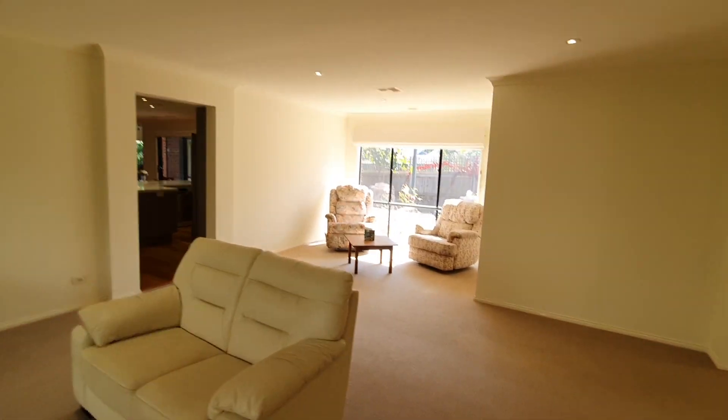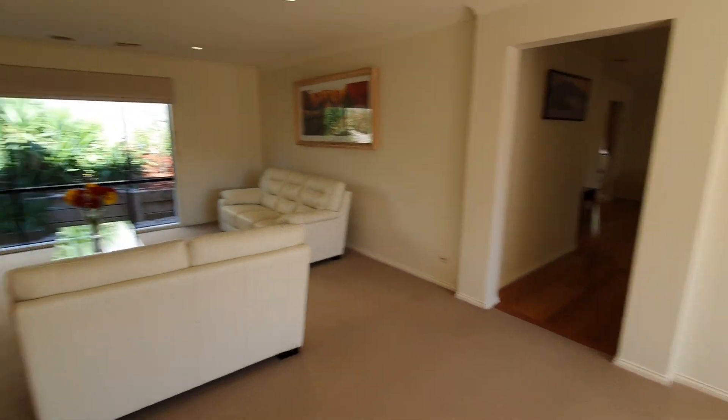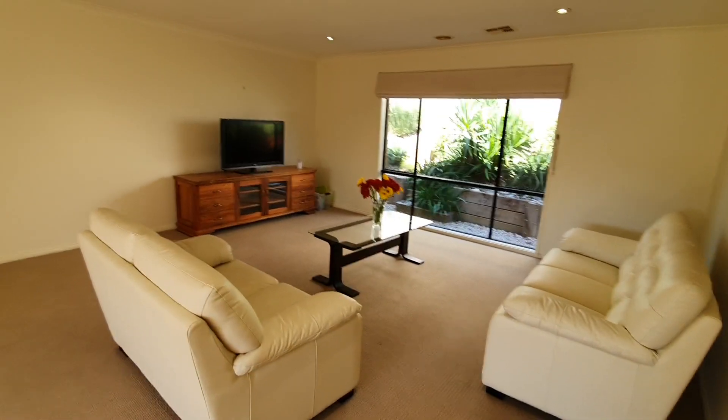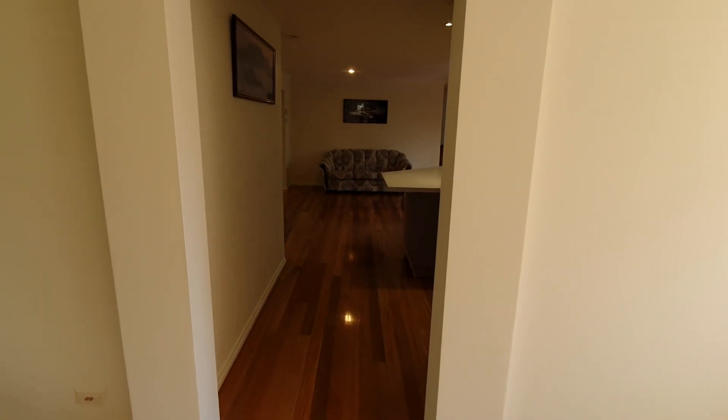We're now in the front formal lounge, which as you can see is very spacious. You could consider this a formal dining space if you wanted to, and hopefully this just gives you a sense of how big the room is. Any large couch or entertainment unit would fit here really nicely.